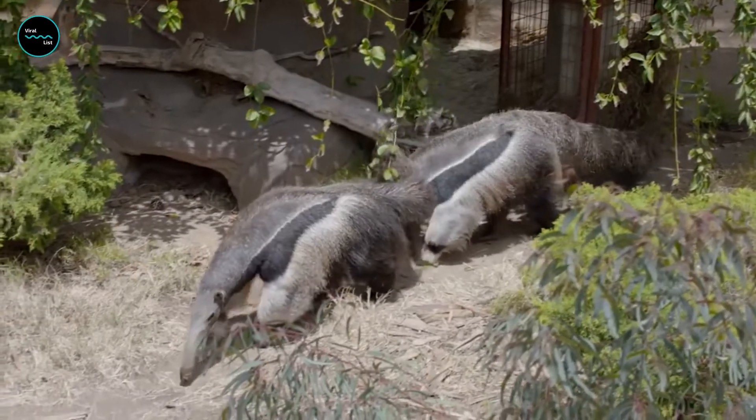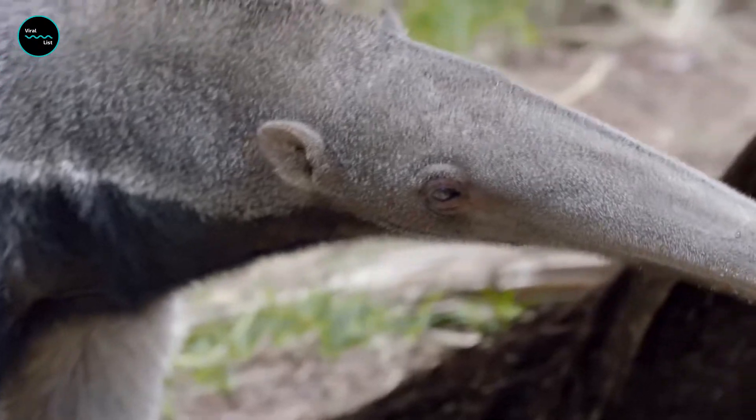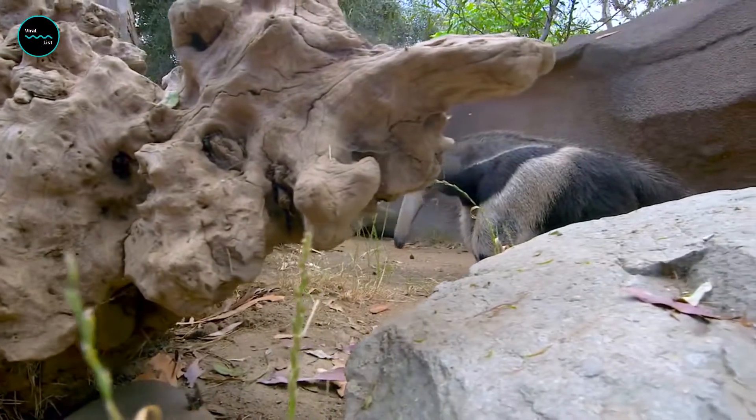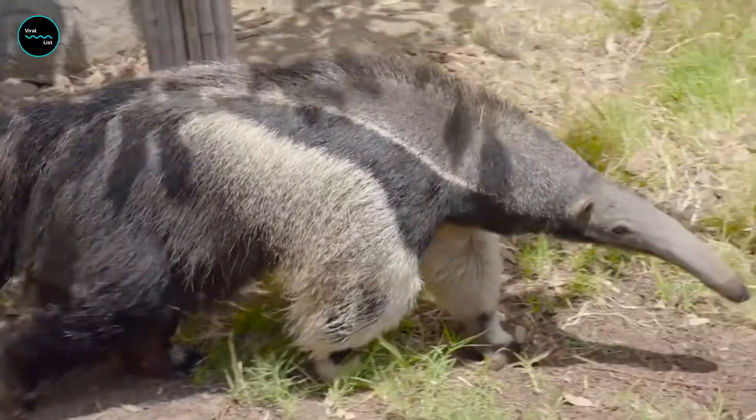Giant anteaters are not endangered yet, but they have already disappeared from much of their habitat due to habitat loss — especially from fires in grassland regions — and hunting, both for food and as pests. They have been around for 25 million years, and we hope that they can nose their way into the next million.